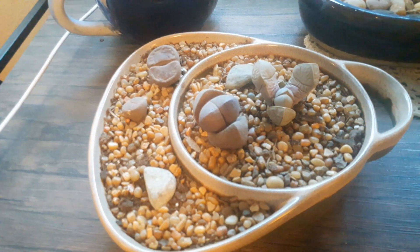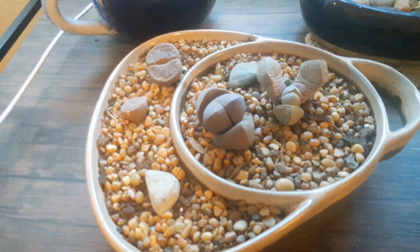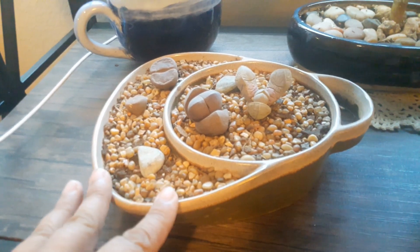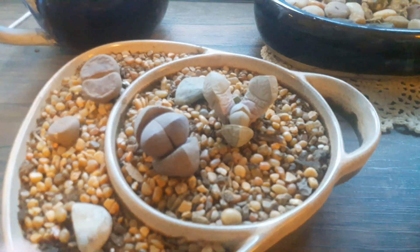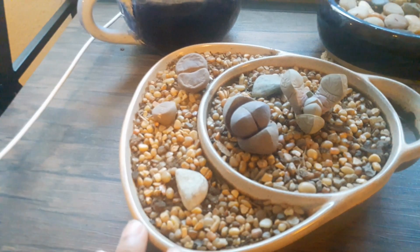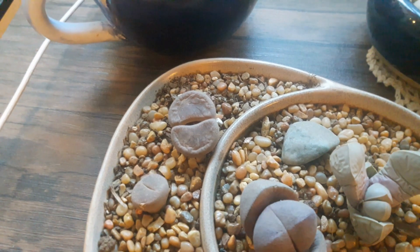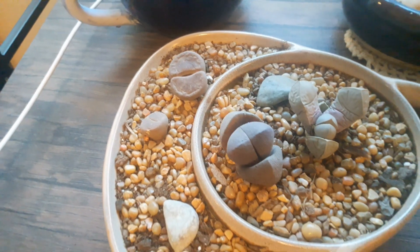These are the few living stones — Lithops — that I have. I really want to get more and add to this dish, which is actually a relish dish that I drilled holes into. Because it's so flat it works well for Lithops. They're doing well, and there's also a split rock in there. None of them have flowered yet, but this one here looks like it might be starting to open just a bit, so I'm hoping it will flower soon.